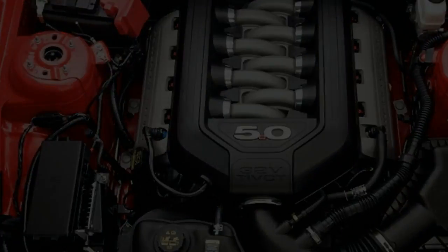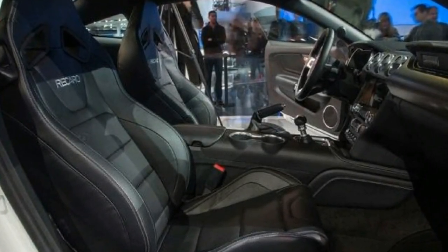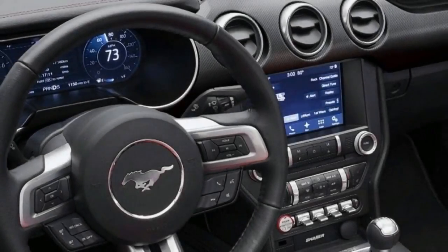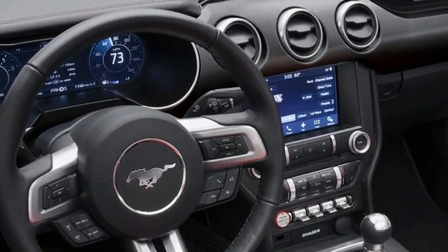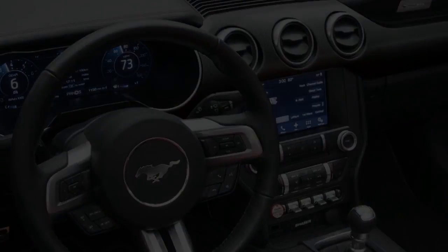Ever since the current generation Mustang debuted for 2015, it has been winning the sales battle but, more often than not, losing the war on the road and in our reviews to the sweet-driving Camaro. So 2018 is a year of multiple improvements — a sort of mechanical troop surge.